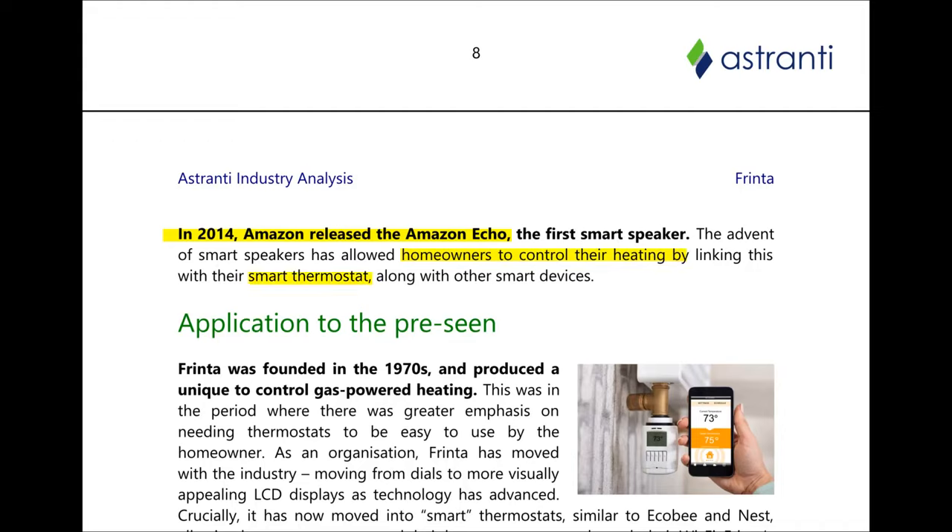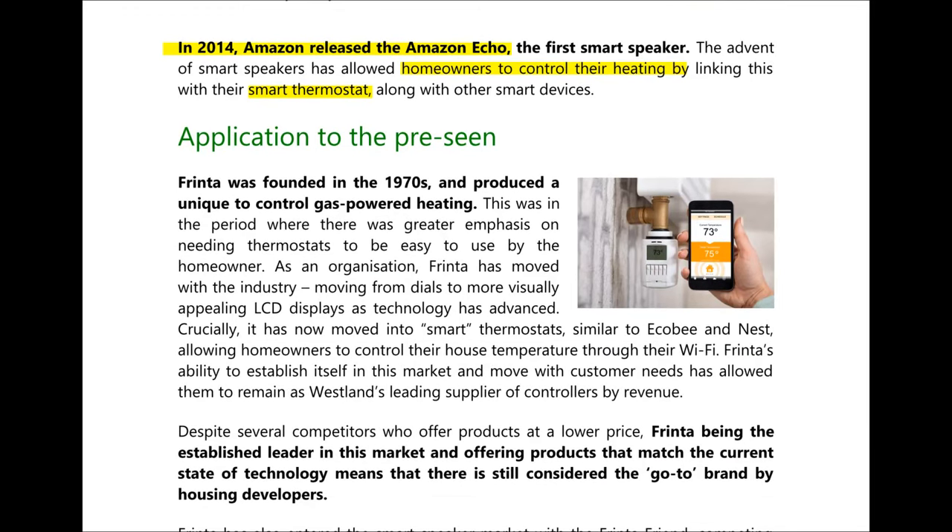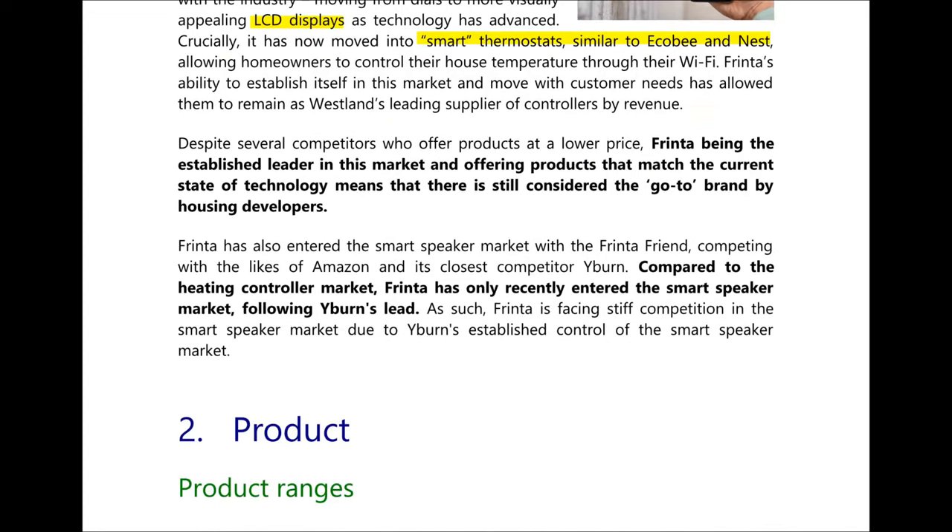So what does this have to do with the pre-seen? Well in the 1970s, FRINTA produced a product to control gas-powered heating during a period when there was greater emphasis on thermostats being easy and simple to use. FRINTA has moved with the industry — from dials to LCD displays and now to smart thermostats similar to Ecobee and Nest, allowing homeowners to control their house temperature through Wi-Fi. Despite several competitors, FRINTA is the established leader in this market in Westland and is still considered the go-to brand by housing developers.